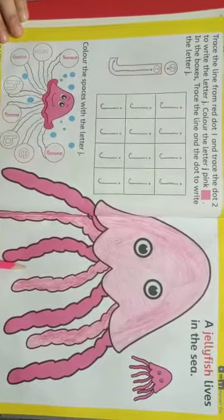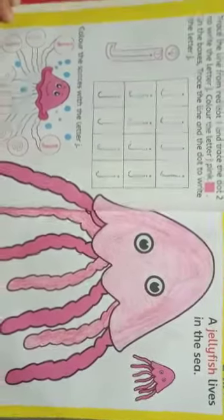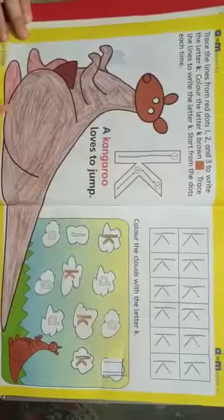J — Jellyfish. A jellyfish lives in the sea. K — Kangaroo. A kangaroo loves to jump.